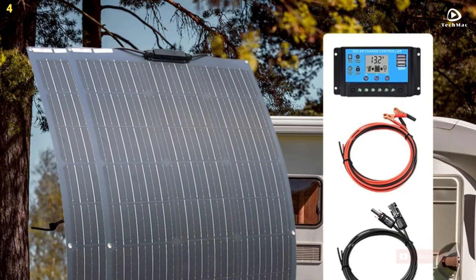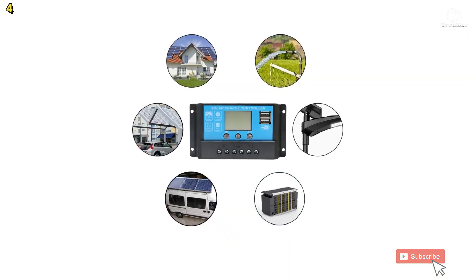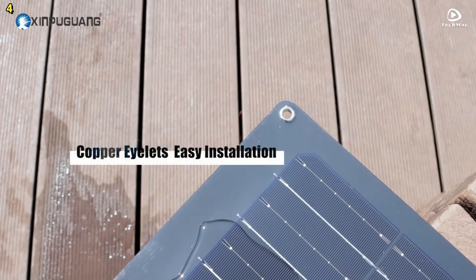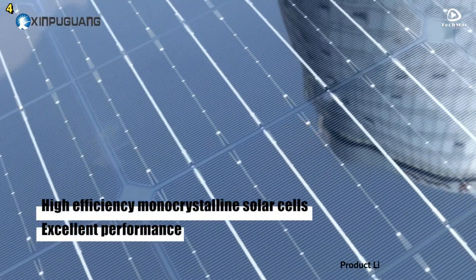One of the standout features of this flexible solar panel is its adaptability. It is designed to conform to curved surfaces, making it an ideal choice for recreational vehicles, boats, sailboats, yachts, trucks, cars, coaches, cabins, campers, tents, trailers, golf carts, and other irregular surfaces.